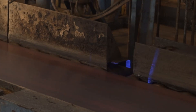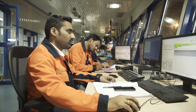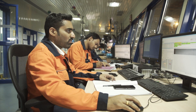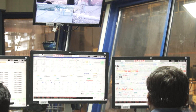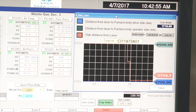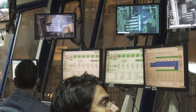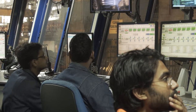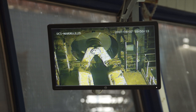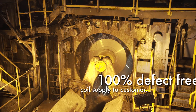A camera-based online surface inspection system is installed after the last rolling stand at the mill. The system uses an inbuilt defect library of images to catch all defects present on the strip surface and characterize them on a real-time basis. This ensures 100% defect-free coil supply to the customer.